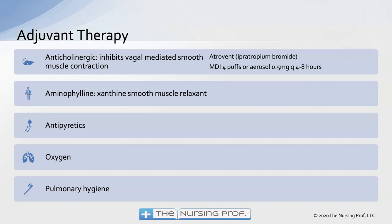Good pulmonary hygiene is really important in these patients. They develop lots of secretions and we need to get those secretions moving.